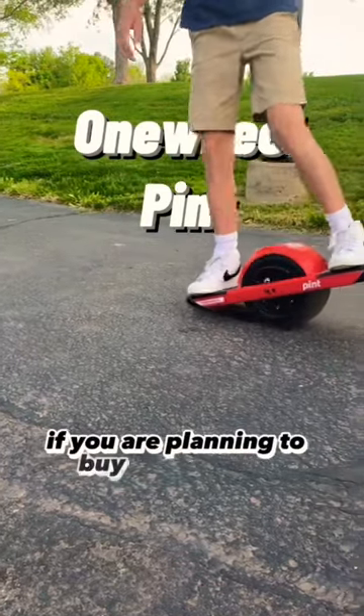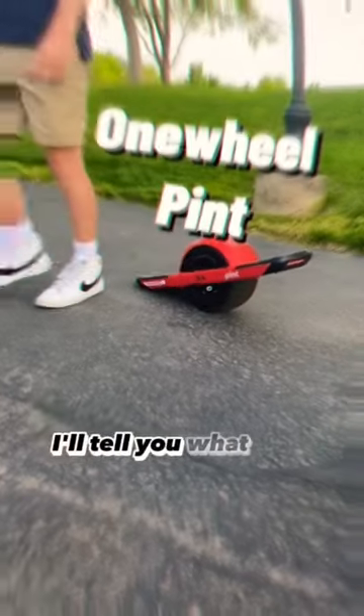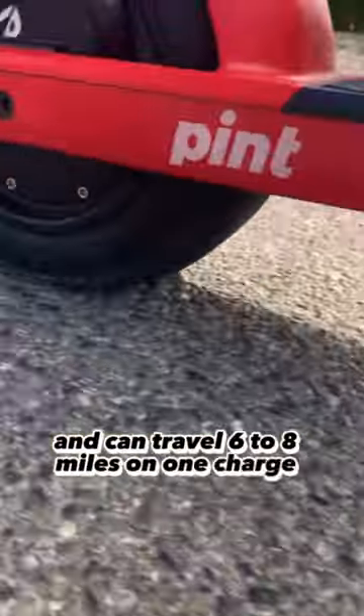This is the Onewheel Pint. If you are planning to buy one of these or are interested in them, I'll tell you what you need to know. It has a top speed of 16 miles per hour and can travel 6 to 8 miles on one charge, making it perfect for riding great distances with your friends.